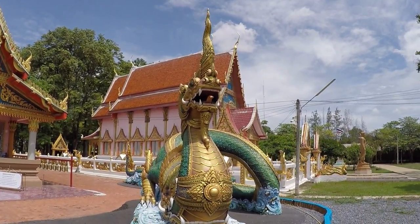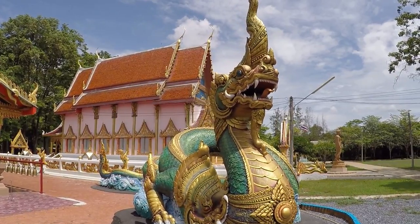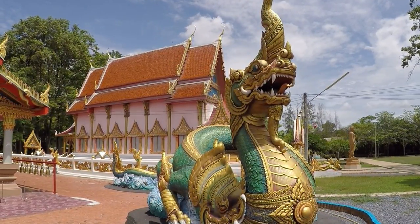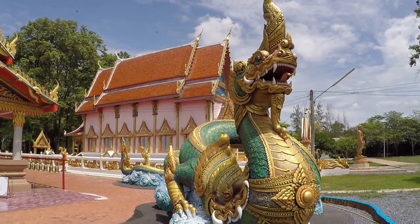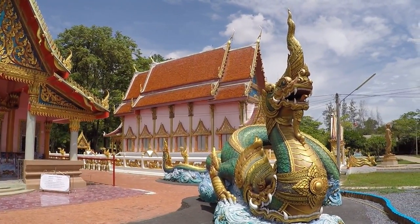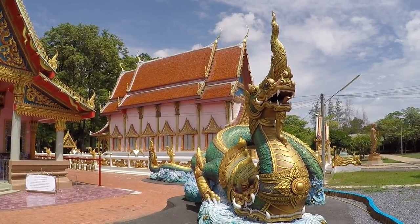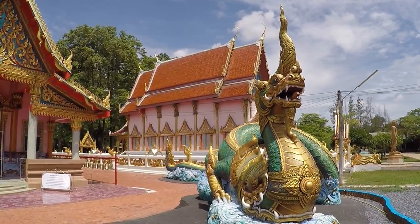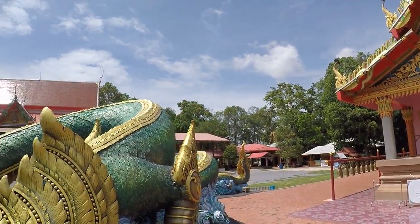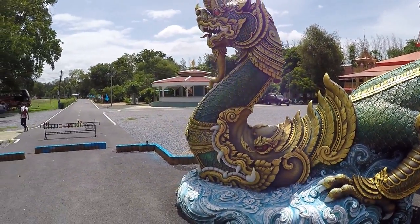Beautiful — panning down just a touch. Absolutely stunning, those stylized dragons really are a sight to behold. Let me pan back a moment and try and get the whole thing in shot. Oh, you're still rolling — good.